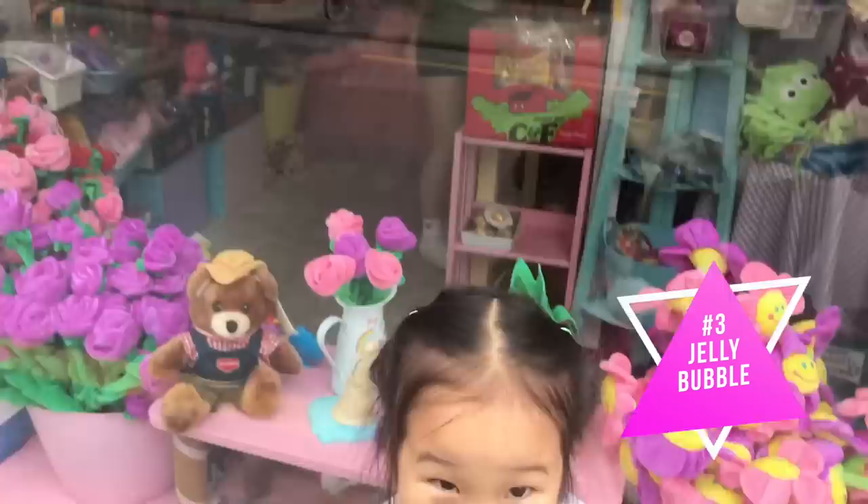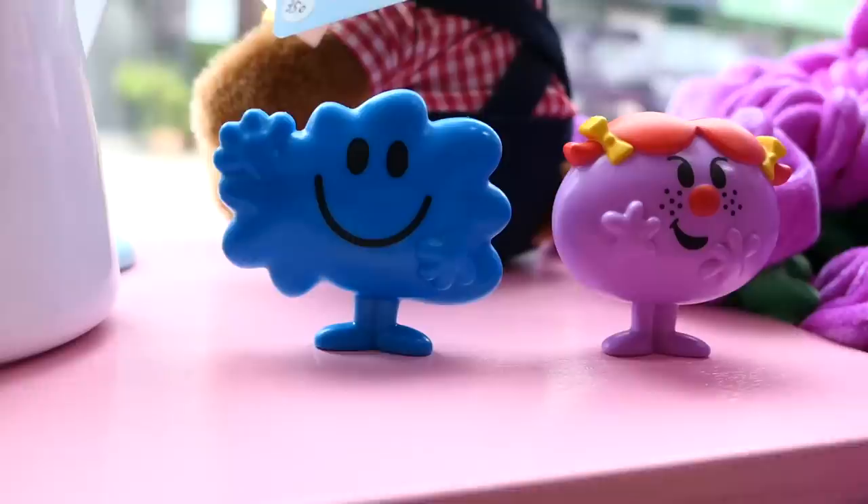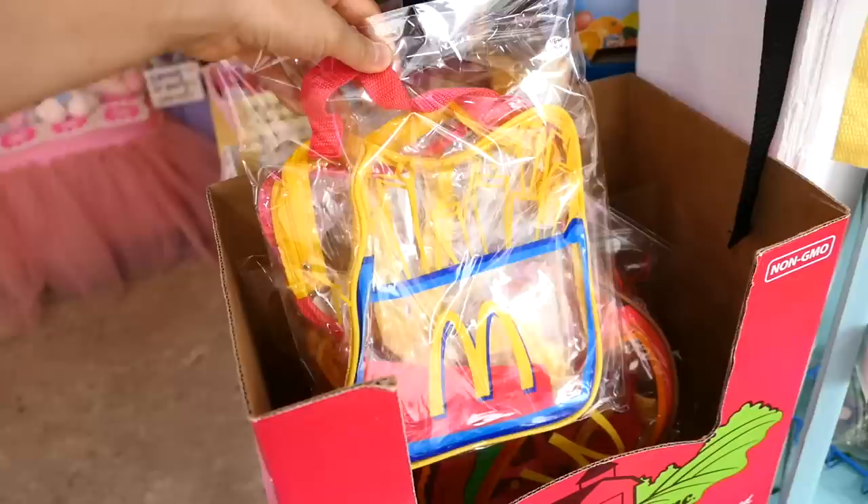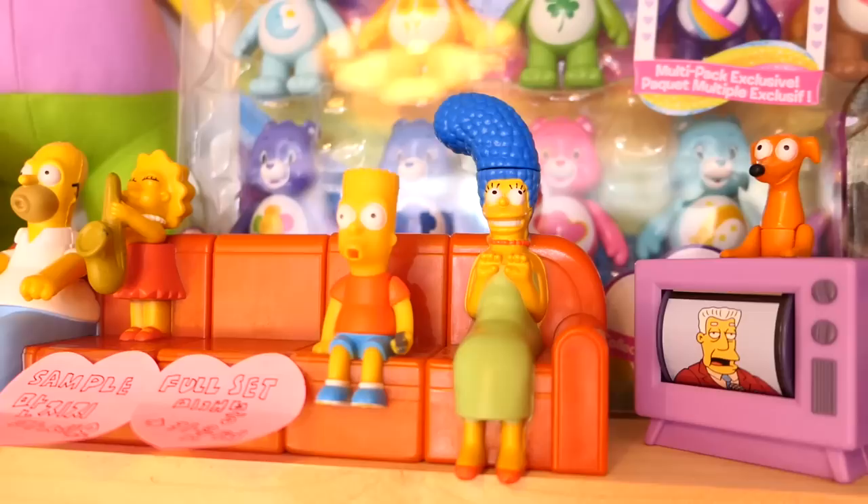Jelly Bubble is another toy store that has a really girly feel, but what stood out to me most was the crazy collection of McDonald's Happy Meal toys — like Hello Kitty and all these things I've never seen before — as well as some vintage items. The owner also has a variety of American toys, and if you grew up in the 80s, it'll probably trigger major feelings of nostalgia for you.